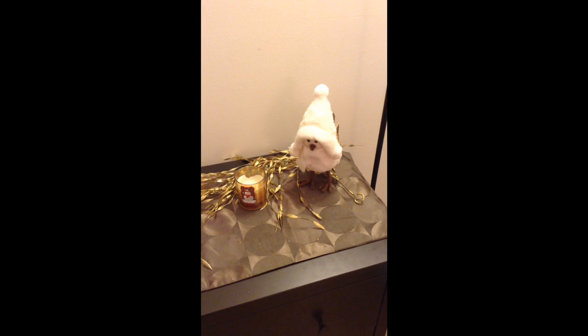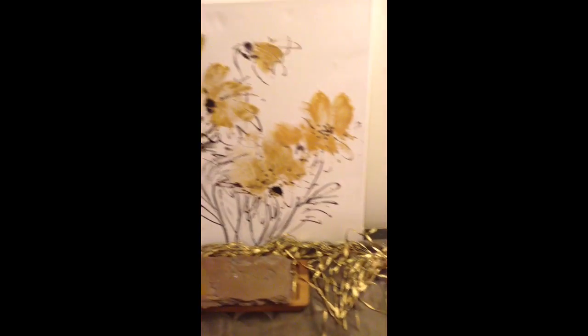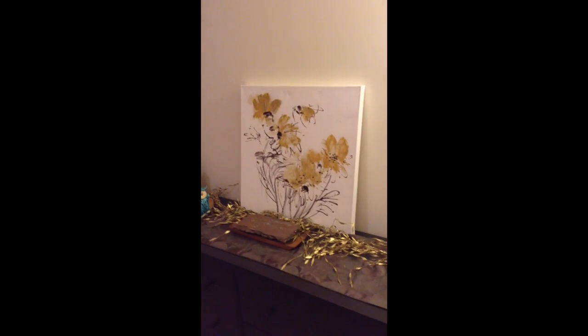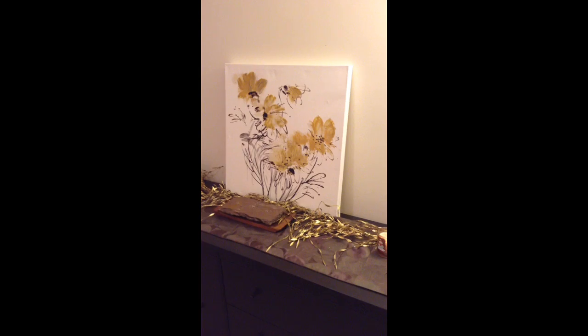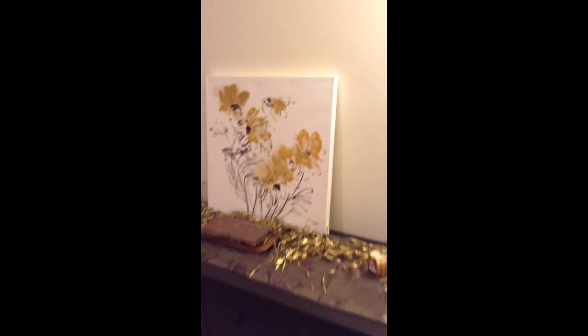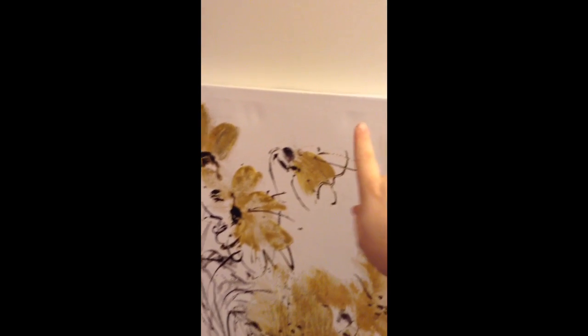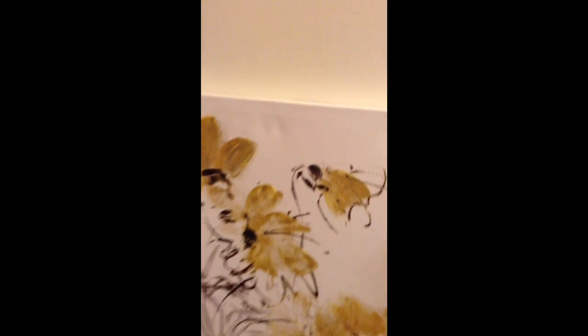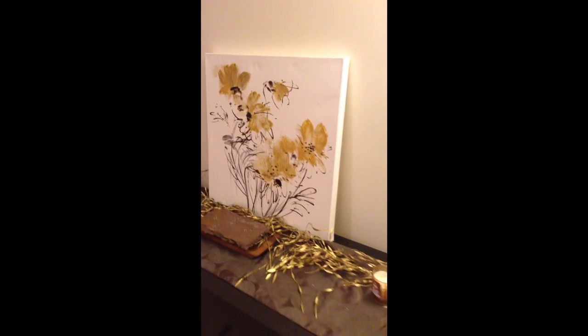I actually haven't gotten any new winter or Christmassy decorations in years, because I took a bunch of stuff from my mom's when I moved out about seven years ago. So it was nice to get something new that's ours. I also got this yellow artwork today from Home Goods — it was on sale for $18. I noticed after I got out of the store that there are some indents in the canvas, but whatever, I'm not going to be too picky. I love the color.